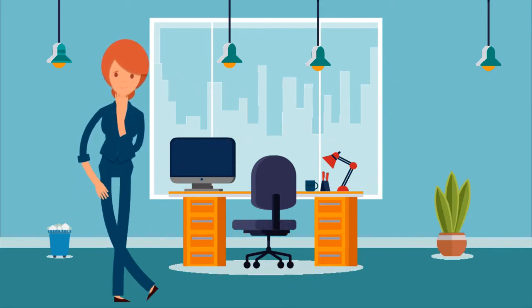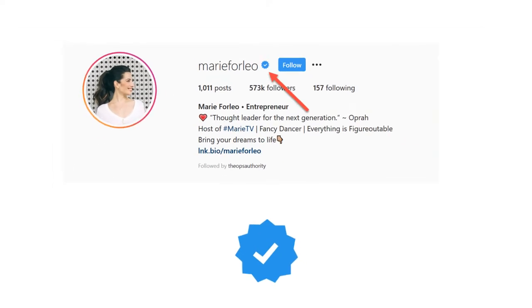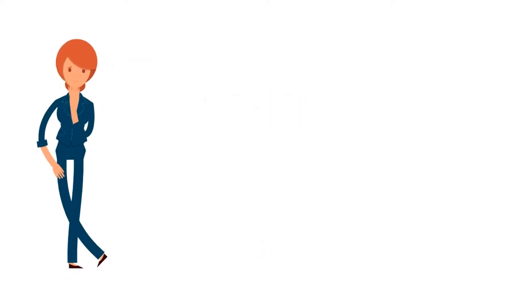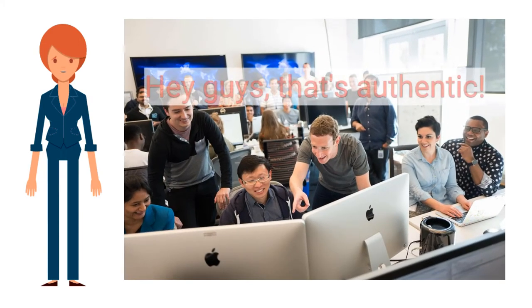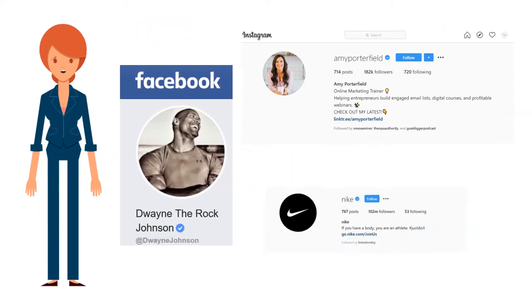So first of all, let's talk about what it means to be verified. If you've ever been scrolling around on Instagram or looking around on Facebook and you've seen a profile with a little blue checkmark, that means it's a verified profile. Instagram or Facebook will only verify profiles that are an authentic presence on the platform — someone like a public figure, a celebrity, or a notable brand.